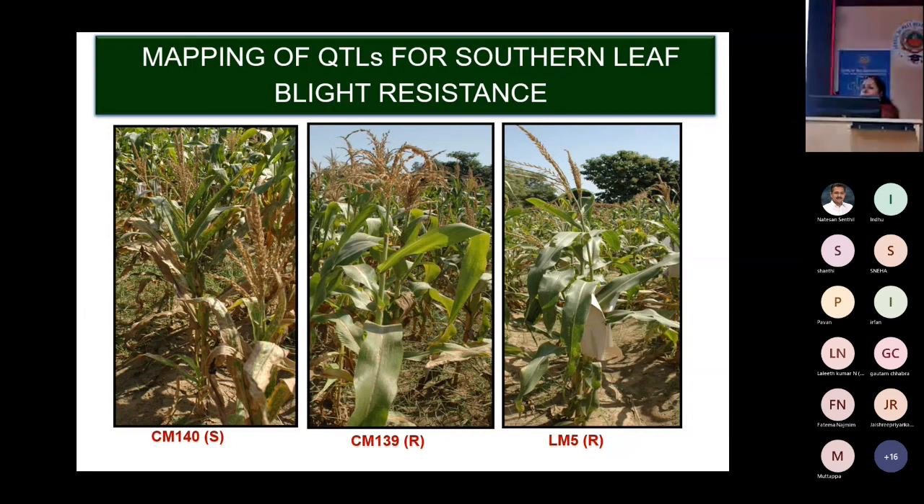Moving on to QTL mapping for southern leaf blight (SLB) resistance: from a lot of germplasm screening, we identified two promising inbred lines — LM5 and CM139 — which are resistant to southern leaf blight, also called Maydis leaf blight, caused by Cochliobolus heterostrophus Race O.